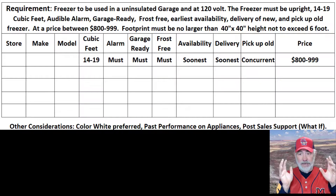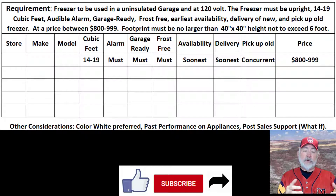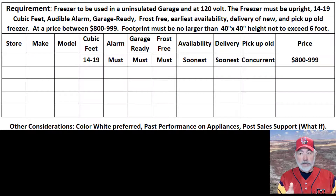I'm looking at an upright freezer, something that's 14 to 19 cubic feet. It must have a temperature alarm — audible — must have that alarm. It must be what's called garage-ready, since it's going to be in the garage all the time. There are some special features that a garage-ready freezer has that a normal freezer wouldn't. Since the garage is not insulated, it needs to have that protection. So garage-ready is a must.